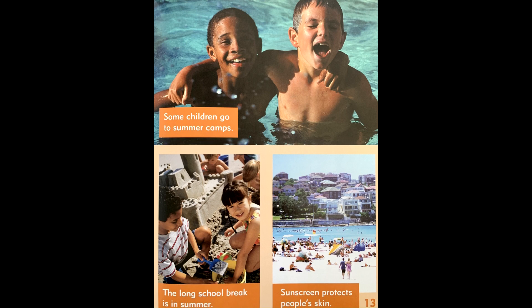Some children go to summer camps. The long school break is in summer. Sunscreen protects people's skin.